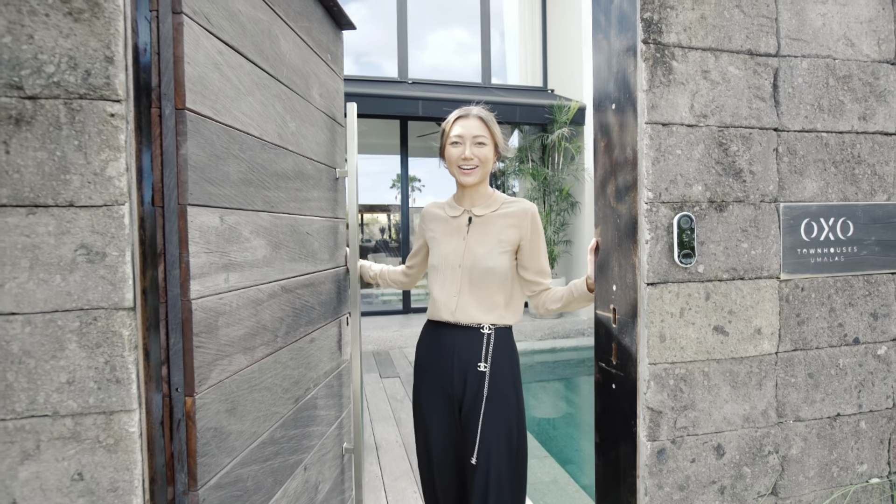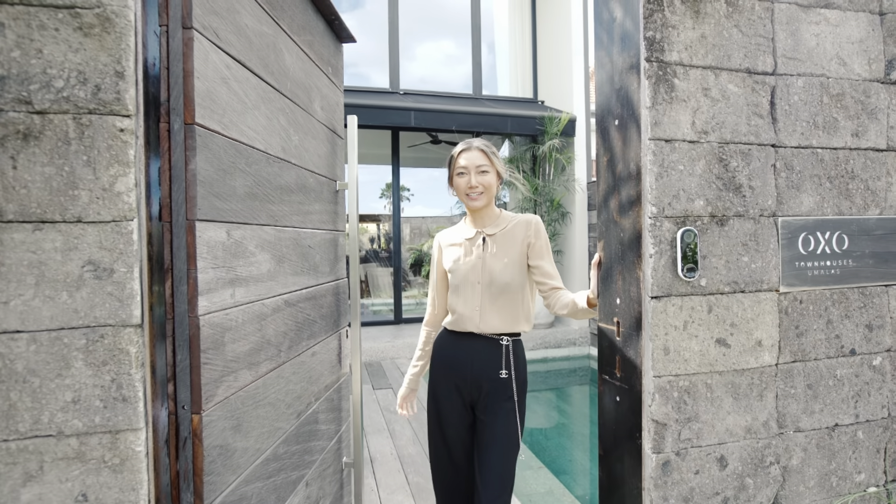Hi, welcome to my OXO townhouse. My name is Michaela and I'm going to give you a virtual tour.